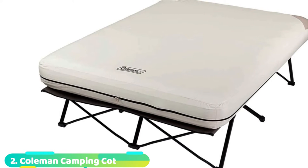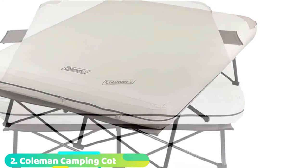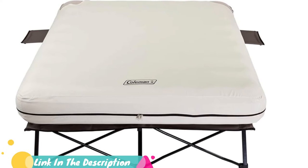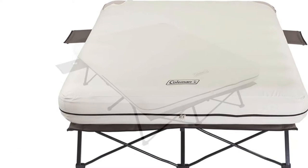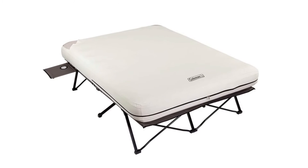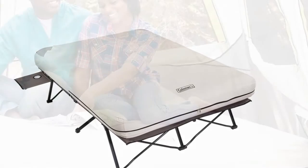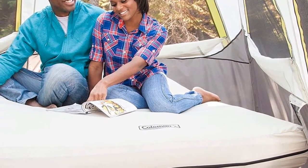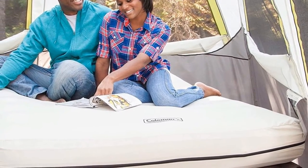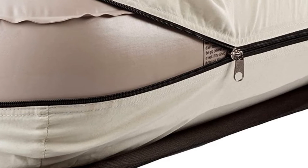Moving on to number two with Coleman Camping Cot. With the ability to support an impressive 600 pounds in weight, this camping cot and air mattress combo comes with a battery pump and retractable side tables for a truly wonderful night's sleep, even in the great outdoors. With a super-strong folding steel frame, this bed has been designed for individuals up to 6 feet tall, and the sewn-in cover helps to keep the airbed in place for satisfactory sleep every time. The coil system offers incredible support, and the double-lock valve is dual-sealed to ensure it remains leak-free and fully inflated while you sleep. The two side tables come with built-in cup holders, and with a 4D pump for easy inflation and deflation, this camping bed can be set up as quickly and easily as a guest bed back at home.